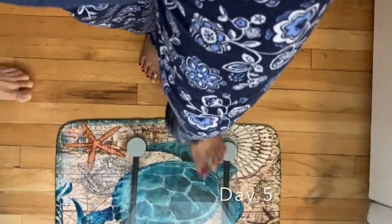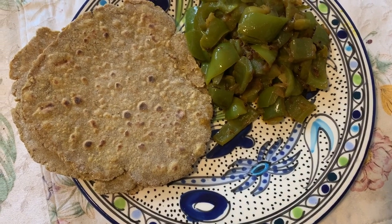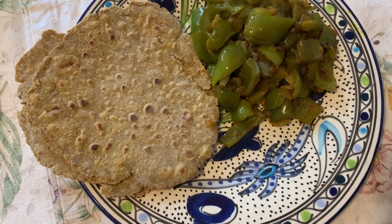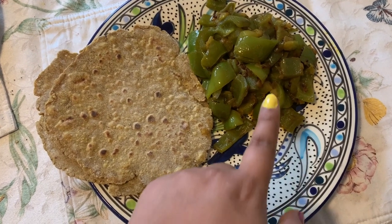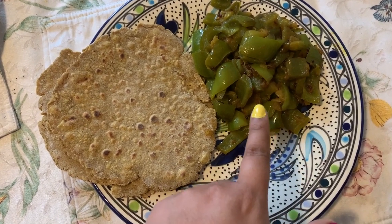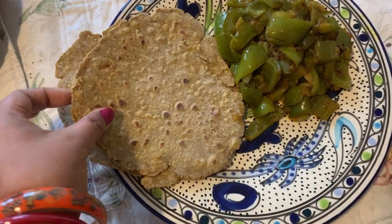For day five I'll be having capsicum — bell pepper sabzi — with multigrain roti, and for lunch I'll be having boiled ghia, which is boiled loki. That's my breakfast for today; I already went ahead and had my bay leaf water. So today I'm having bell pepper sabzi here in the US, with three rotis.